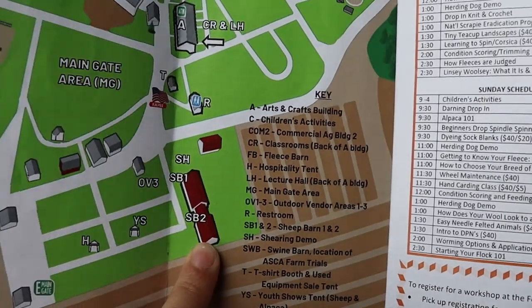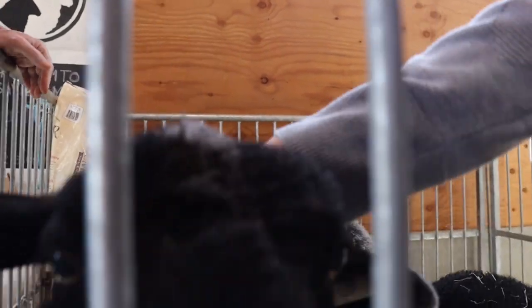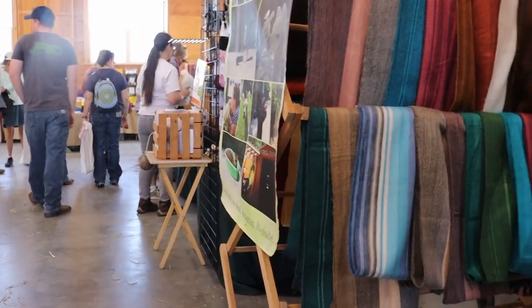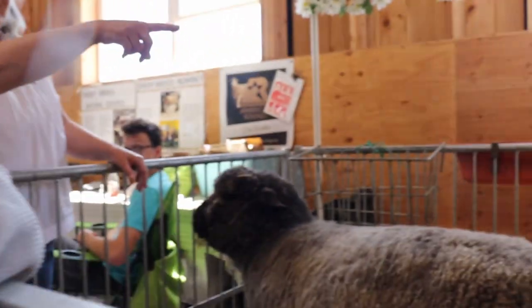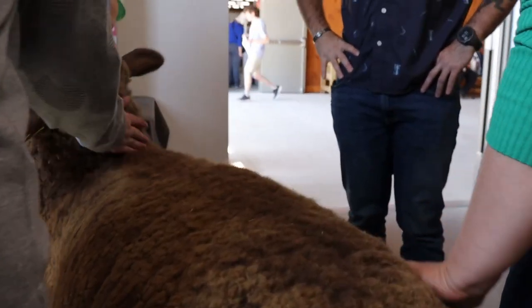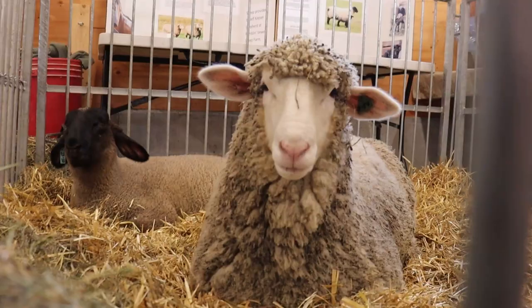Let's go explore. Here we get to meet and interact with breed ambassadors. There were a lot of breeders here selling fleece, roving, and finished products all created with their favorite breed of sheep. Also, the Dover FFA had a booth raising money to help the next generation of shepherds and animal enthusiasts.